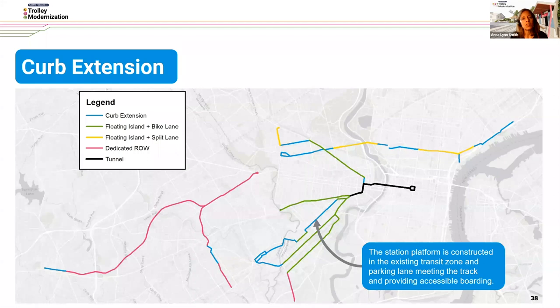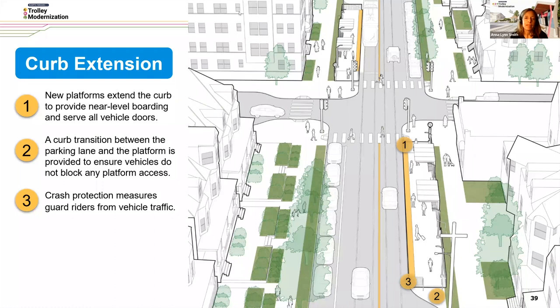The next type is the curb extension. This station platform is constructed in the existing transit zone and parking lane, meeting the track and providing accessible boarding. This encompasses some parts of Girard Avenue, the G Line, as well as other portions of SEPTA's trolley network. New platforms will extend the curb to provide near-level boarding serving all vehicle doors. There'll be a transition between the parking lane and the platform, and crash protection measures are provided to help guard riders from vehicle traffic approaching the platform.